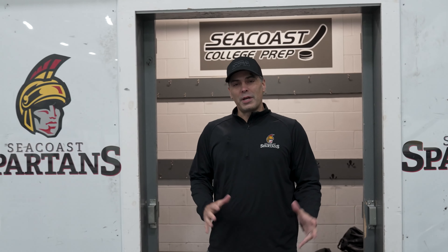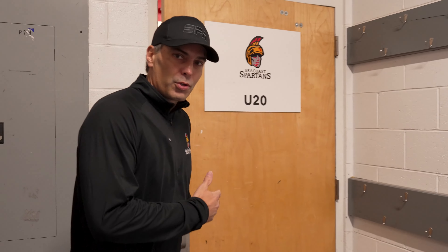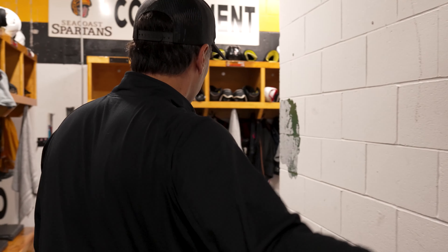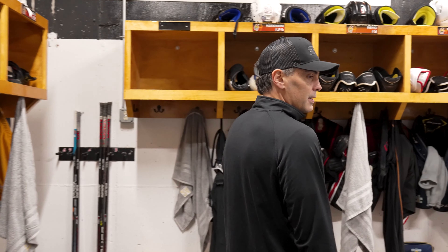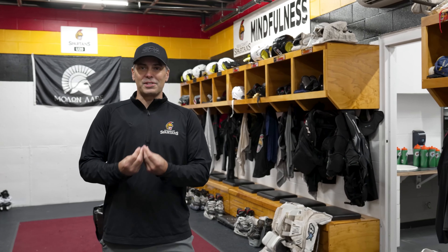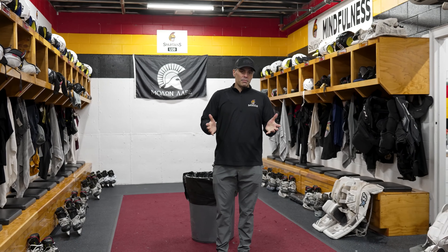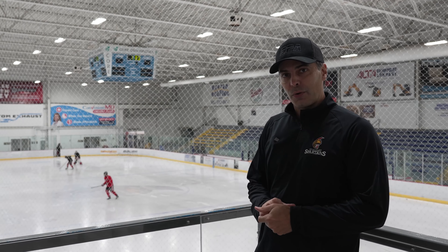Let me show you what the locker rooms look like. Each team gets professional locker rooms in the building. I'm going to walk you through our U20 locker room. Here at Seacoast Performance Academy, every player can leave their equipment here in the locker room. We keep the system the same — the way the helmets, gloves, and equipment are all laid out systematically. They like to keep the locker rooms nice and clean and prepared for game time. This is also a great area to watch the practices and games in rink one.